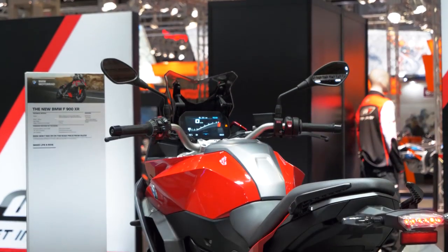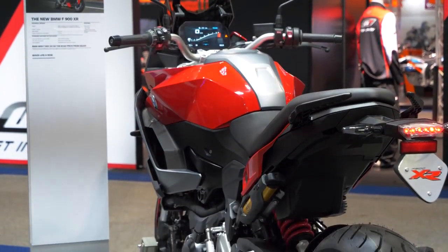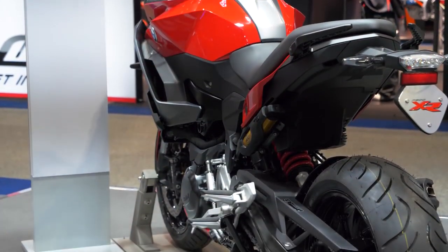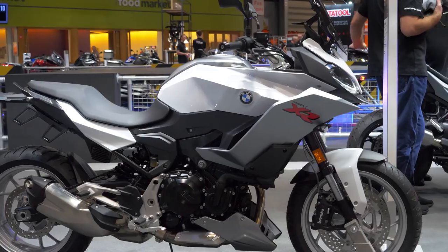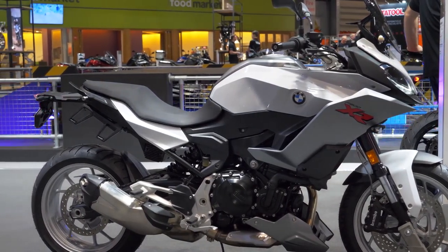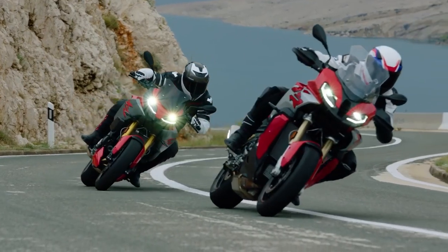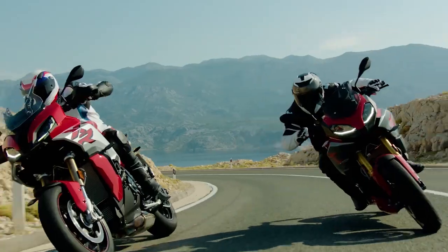We would be remiss not to mention that these bikes do come in A2 licence friendly form. So if you're an A2 licence holder and you can't yet go for your full licence, these can come as an A2, which is amazing. You can have this much bike. I believe you need to be 21 or something. But you've got that option too. They really have ticked so many boxes with these bikes and put their best foot forward in what is a very competitive market.